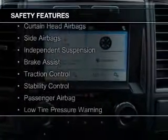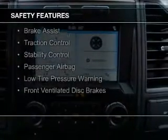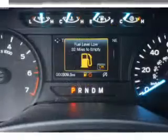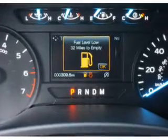Safety was made a priority with these features: a backup camera, curtain head airbags, side airbags, independent suspension, brake assist, traction control, stability control, a passenger airbag, low tire pressure warning, front ventilated disc brakes.